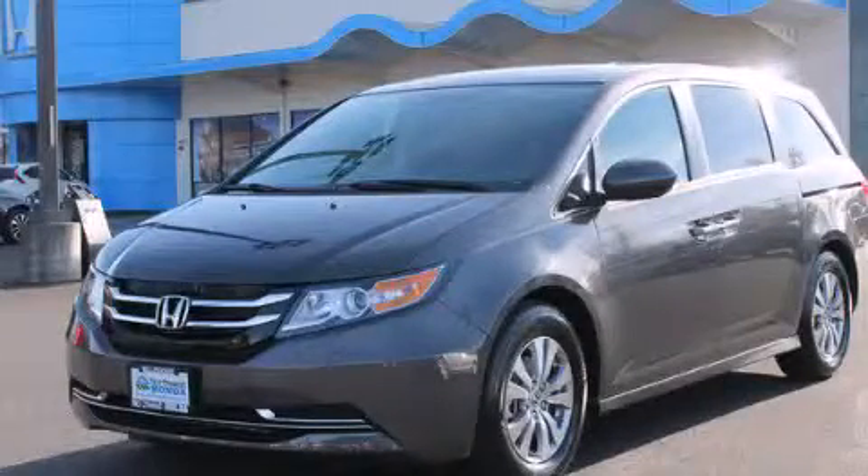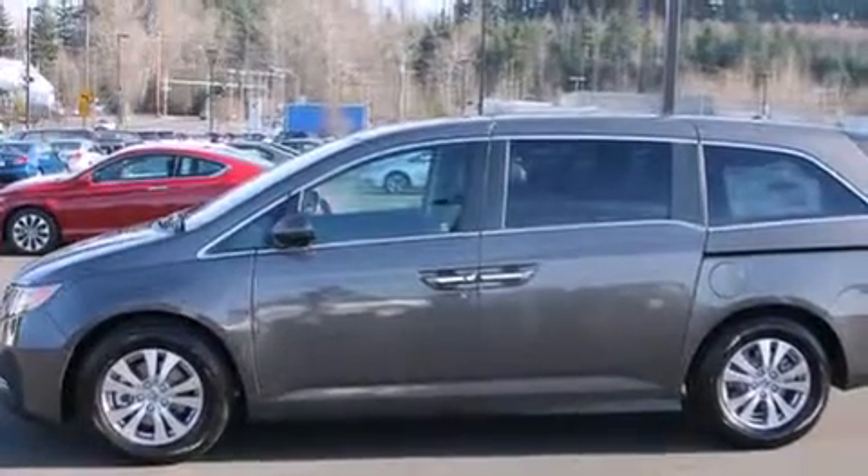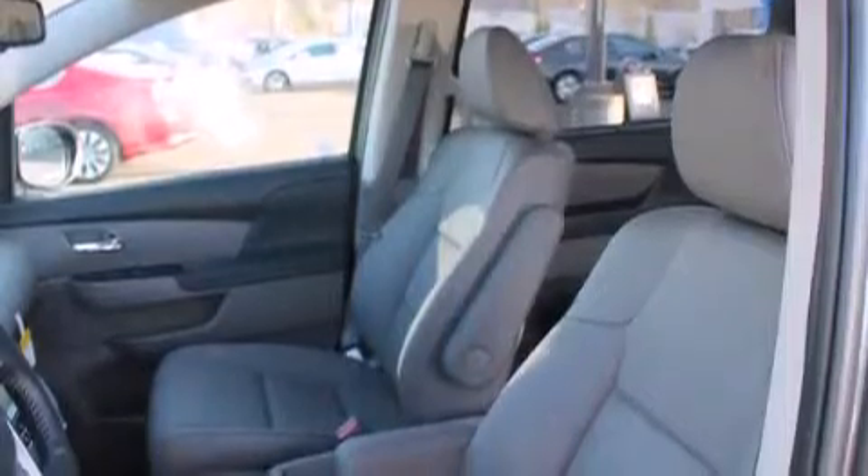This is a brand new 2014 Honda Odyssey — enough comfort and space for the entire family. It has a 3.5-liter six-cylinder engine and a six-speed automatic transmission.